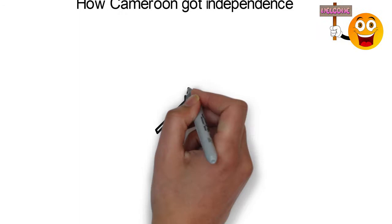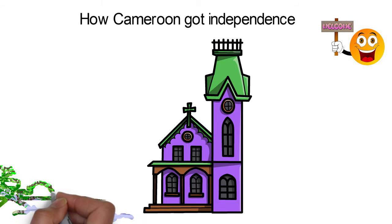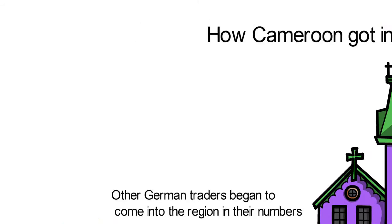How Cameroon Got Independence. There was considerable missionary activity in Cameroon by British and American missionaries in the early 19th century. But Germany established a strong presence only when the Wermann Company of Hamburg built a warehouse on the mouth of the Wouri River in 1868.